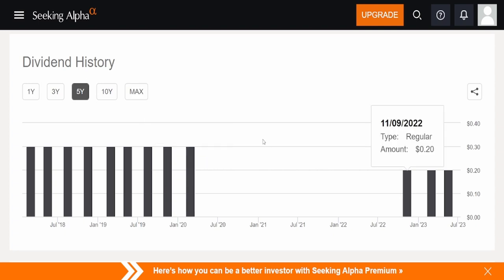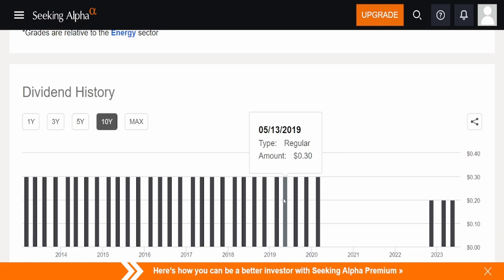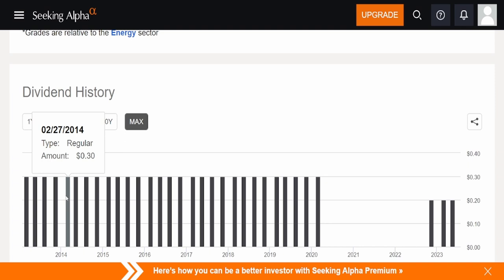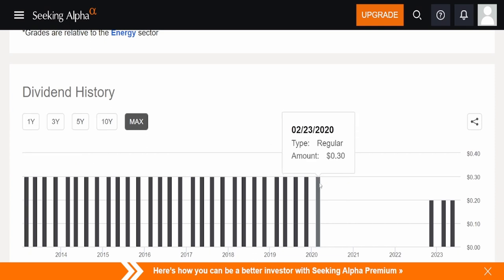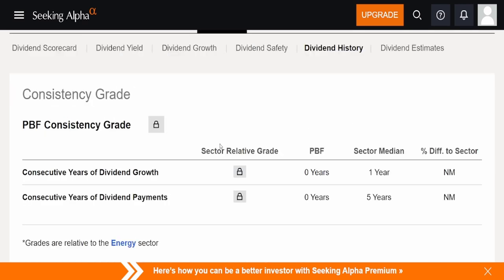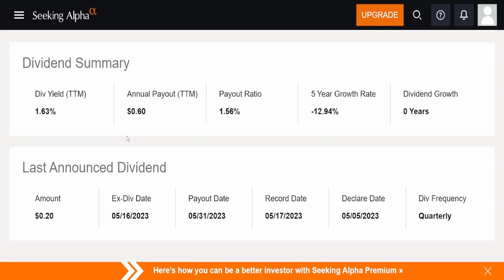Looking at the one-year dividend history, they don't have a habit of increasing the dividend. From when they started paying in February 2013, they kept it at around 13 cents consistently right up until the COVID suspension. Then they reinstated at 20 cents. My question is: are they going to bring it back up to 30 cents or keep it at 20? Most likely 20 cents, but they are very consistent with it.